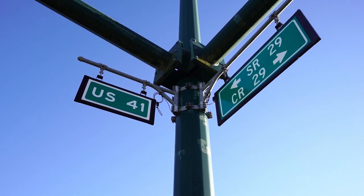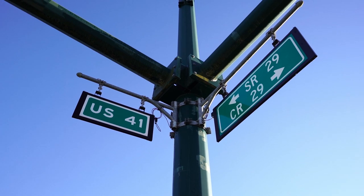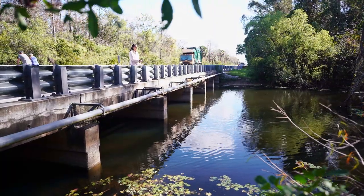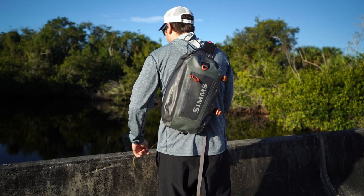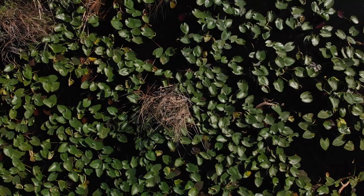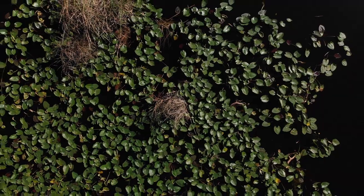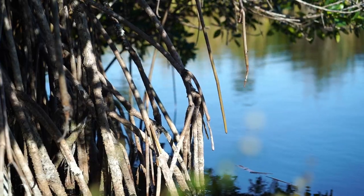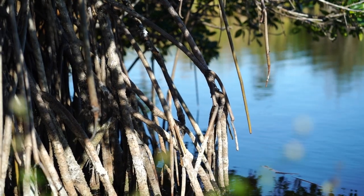One of the biggest determining factors of where you will be fishing is salinity level. A general rule of thumb is the further you move out west on the trail, the saltier the water gets. You will notice a big difference in habitat right away. Some signs of salinity levels are lily pads being way more prominent in the freshwater areas, and red mangroves and sawgrass in the saltier areas.